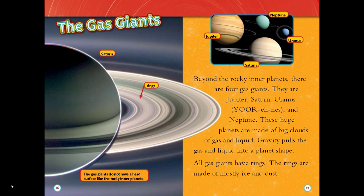Beyond the rocky inner planets there are four gas giants. They are Jupiter, Saturn, Uranus, and Neptune. These huge planets are made of big clouds of gas and liquid. Gravity pulls the gas and liquid into a planet shape. All gas giants have rings. The rings are made of mostly ice and dust.